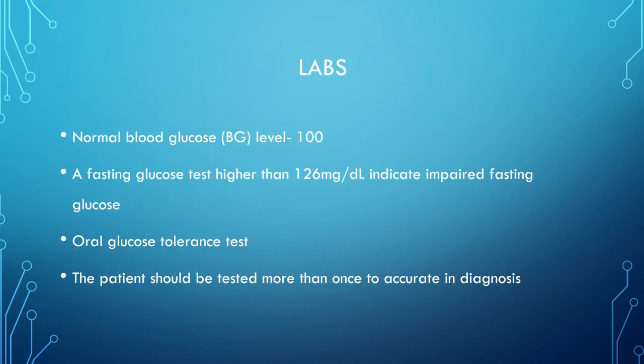For labs, normal glucose was listed as 100, but the book states 126. A fasting glucose higher than 126 indicates impaired fasting glucose. The oral glucose tolerance test gives the patient a large sugar load to see if their body can normalize it — if blood sugar stays within range, they're not diabetic; if it doesn't come down, they are. The patient should be tested more than once to confirm accuracy, because you don't want to diagnose someone as diabetic incorrectly and cause hypoglycemic events from unnecessary medications.